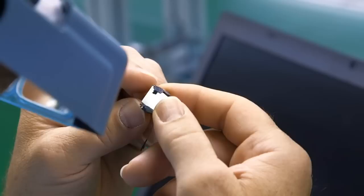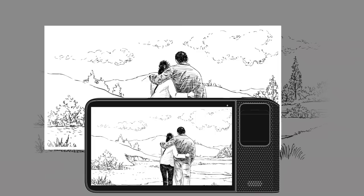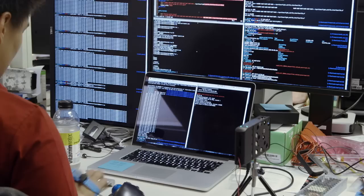One of the things we do to keep our cameras very thin is something called folded optics. You have an aperture, light comes in through the aperture, strikes a mirror, and then travels down the barrel of lenses laid horizontally in the body. We are actually using 16 different camera modules at three different focal lengths. Users can simply pinch and zoom the picture, and depending upon what field of view they finally end up selecting, 10 of the 16 modules will fire and take pictures.